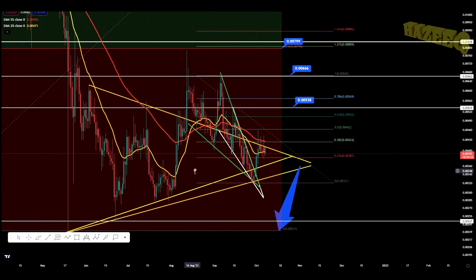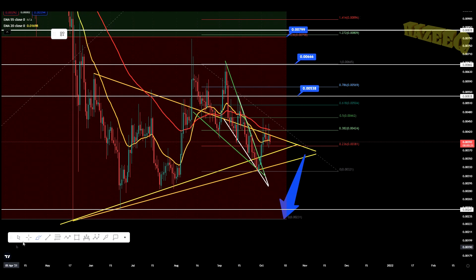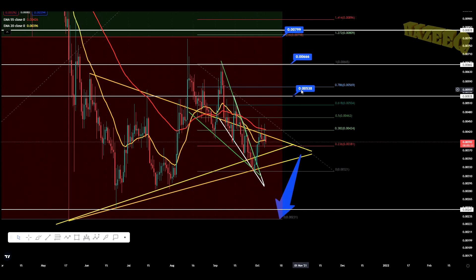So actually we are in two falling wedges over here. Last video I did cover this. You can see that we have these white lines — this is a smaller falling wedge. And these green lines represent a bigger falling wedge. So we do have two targets, and these targets are 0.0538 and 0.00666, with the first one being 0.00538.